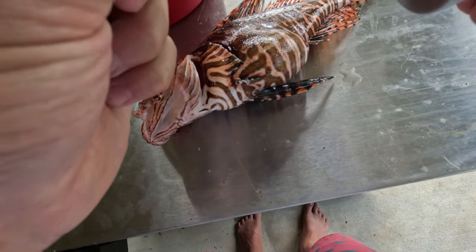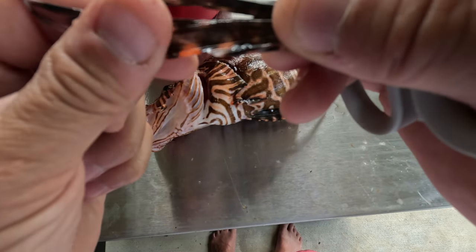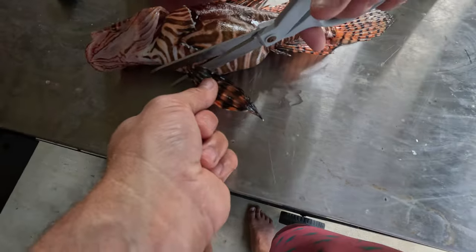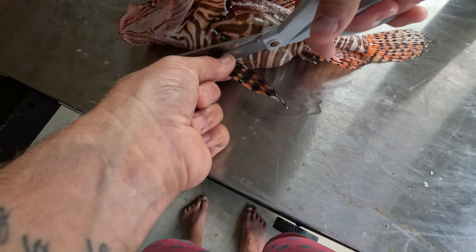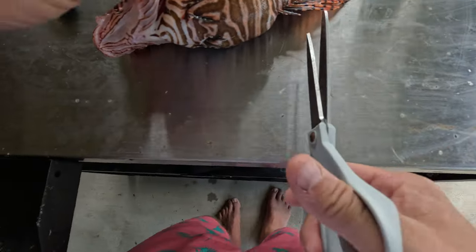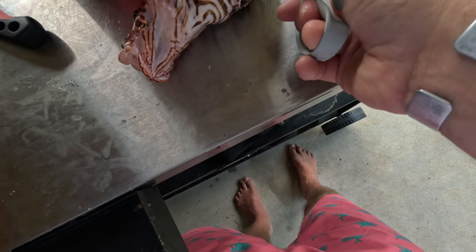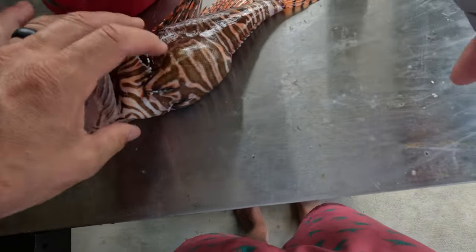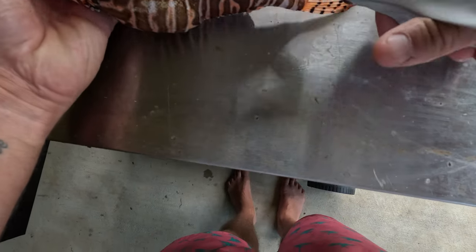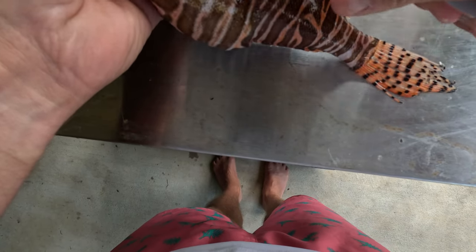He's got that sharp little spine right there — that thing will get you. Take that one off, come over to this side and take them off here as well. Get rid of his anal fins — snip all that stuff off and grab those. Come along to his dorsal fin and just cut it all off, get rid of it all.